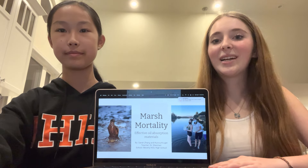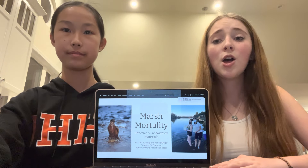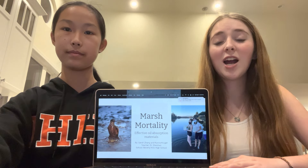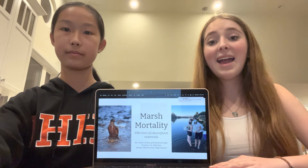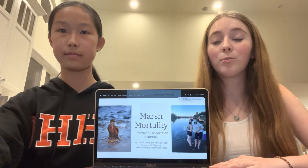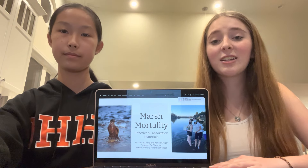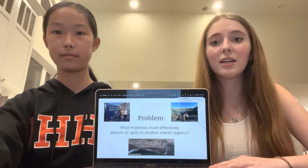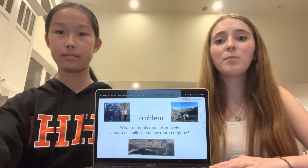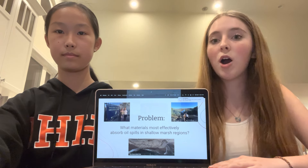Our science fair experiment focused on the best way to clean up oil from oil spills. Throughout our entire lives, we've heard of the catastrophic effects of oil spills on the environment and how detrimental they are. Although there are many technologies that can help clean up this oil, they are focused primarily on deep and open sea environments and can be damaging to the environment of marshy and shallow areas. So we set out to discover what the best solution would be to clean up oil in marshy and shallow environments without harming the ecosystem.